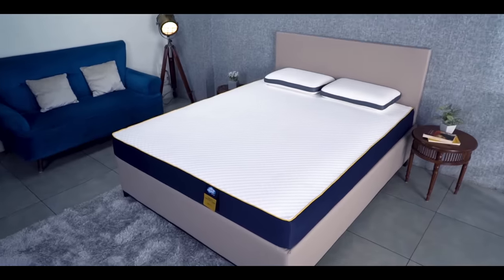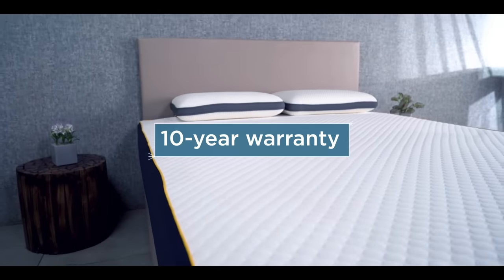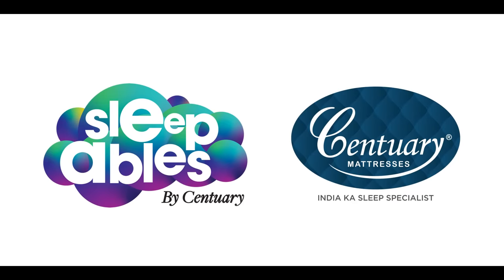Sleepable's Ortho Memory Foam Mattress comes with a promise of Century Protect antimicrobial treatment and a 10-year warranty. Wake up to the next generation of orthopedic foam mattress with Sleepable's by Century, India Ka Sleep Specialist.